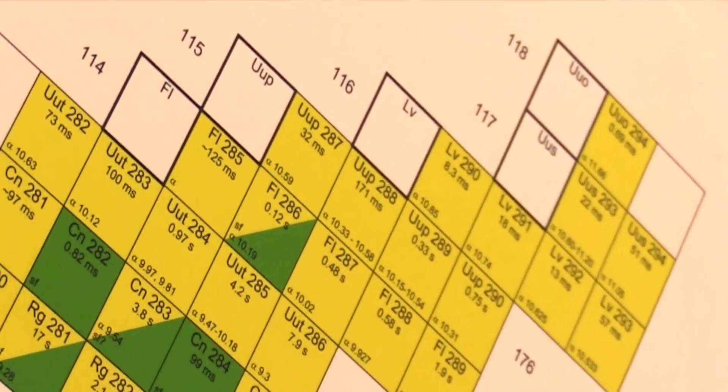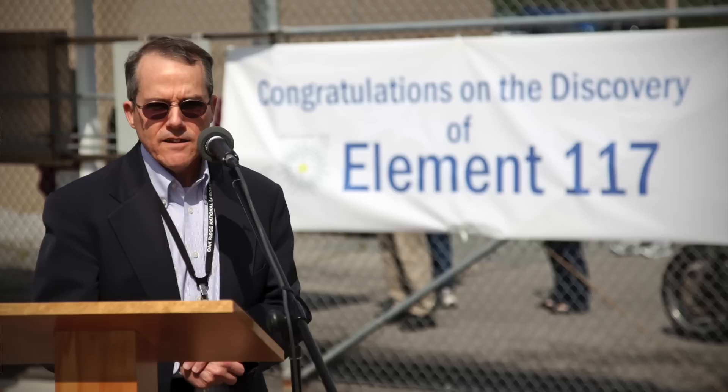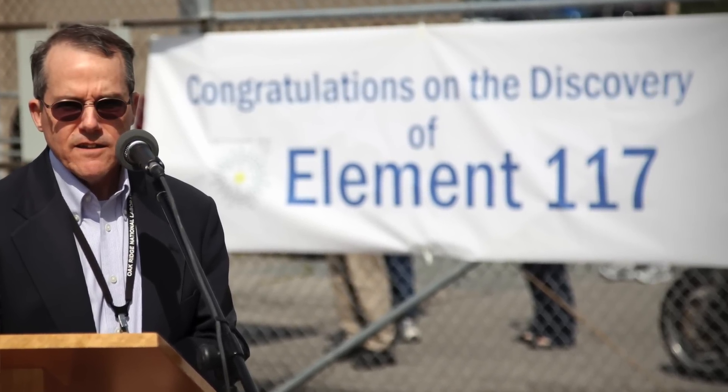It's the result of the International Union of Pure and Applied Chemistry reviewing the published results of our experiments and follow-on experiments that led to the assignment of priority for element 117 and 115 — which is a decay product of 117 — to Oak Ridge National Laboratory and our partners at Livermore and at the Joint Institute for Nuclear Research in Russia.